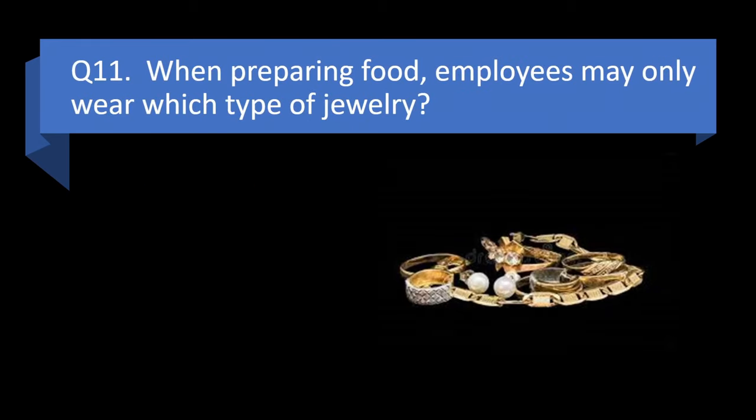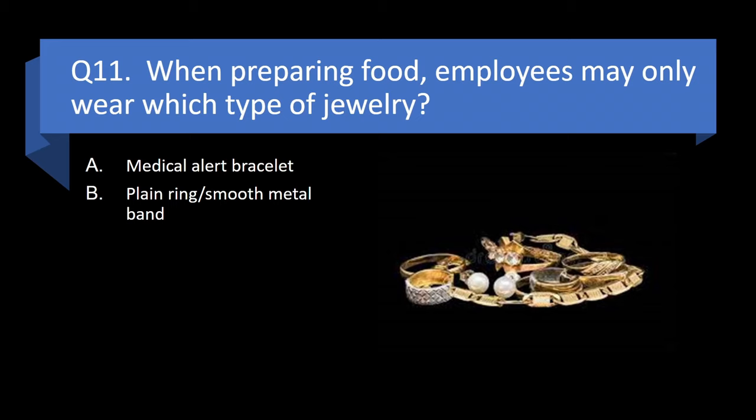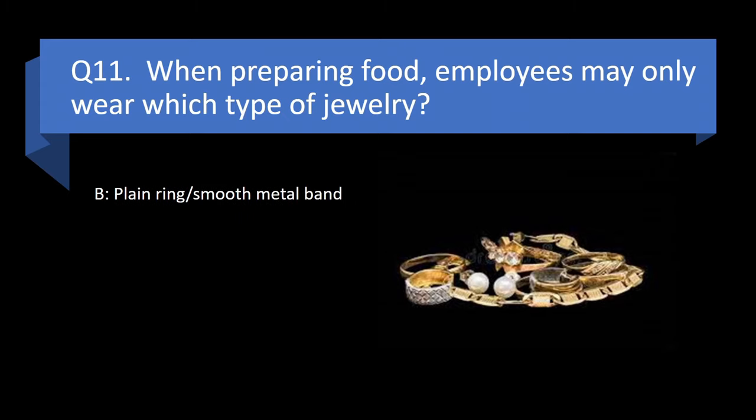Question 11. When preparing food, employees may only wear which type of jewelry? Medical alert bracelet, plain ring or smooth metal band, wrist watch, or small earrings? Answer: b. Plain ring or smooth metal band.